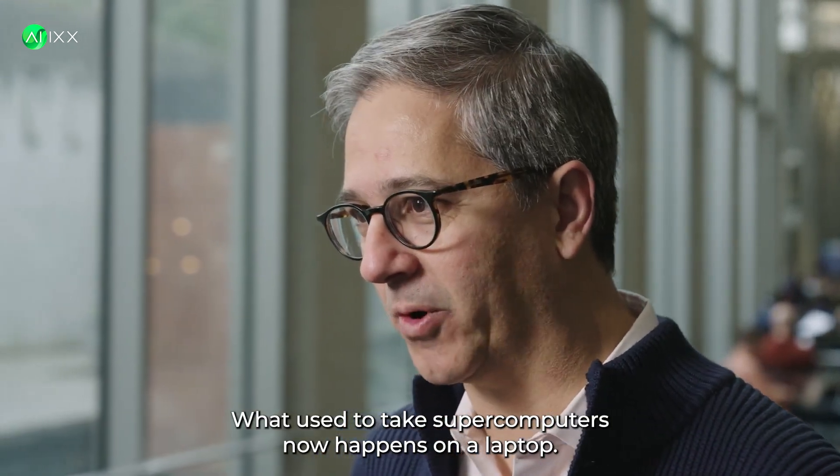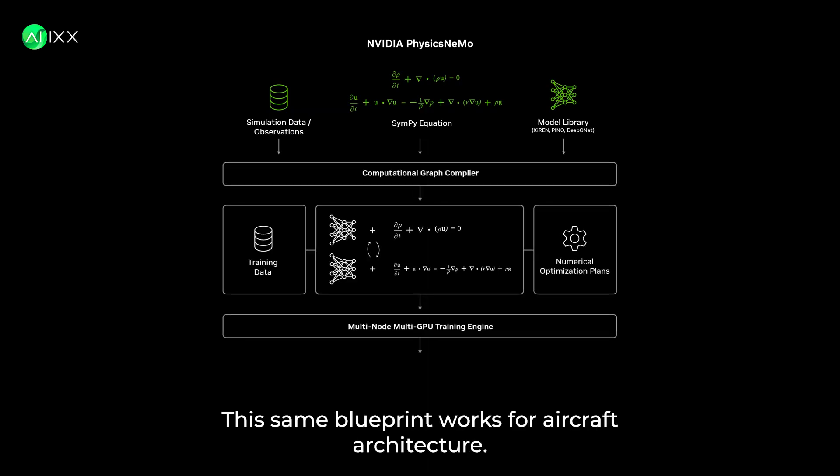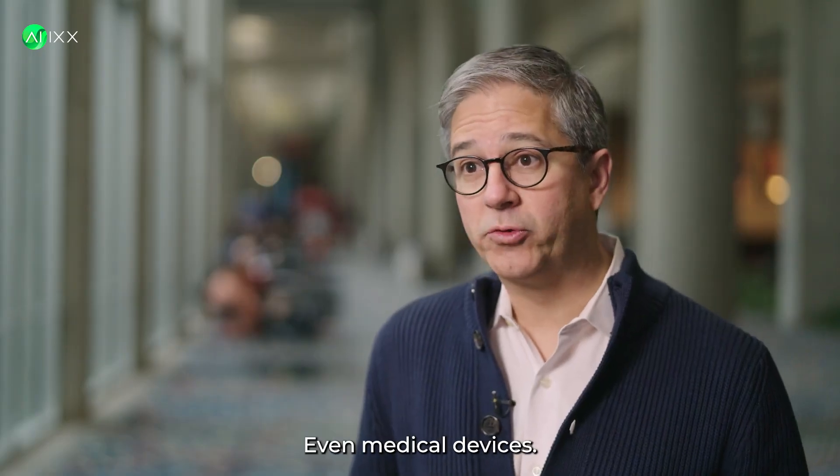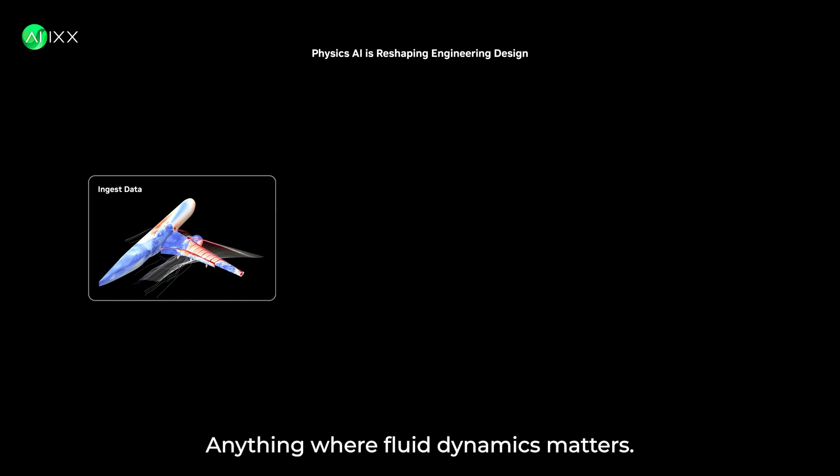What used to take supercomputers now happens on a laptop. And this isn't just for cars. This same blueprint works for aircraft, architecture, even medical devices — anything where fluid dynamics matters.